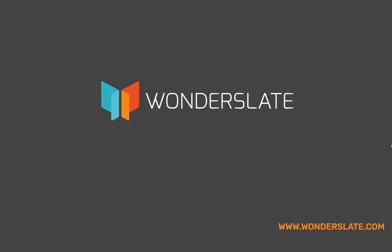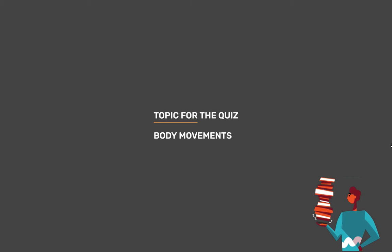Welcome to Wonderslate. Subscribe to our Telegram channel given in the description for updates and study materials. Topic for today's quiz is Body Movements.